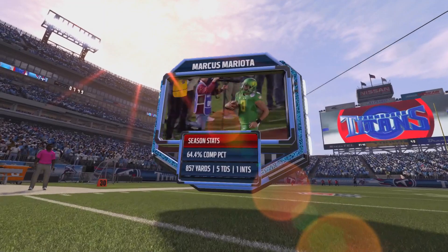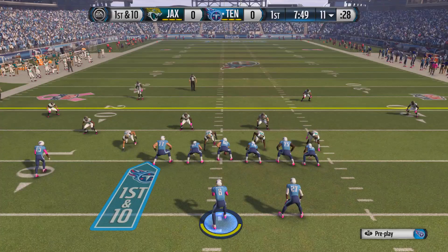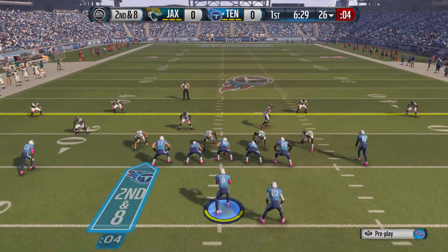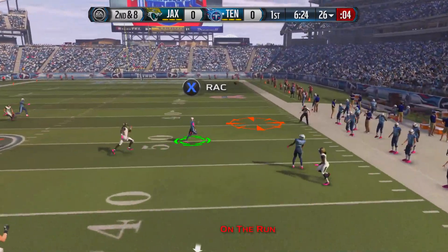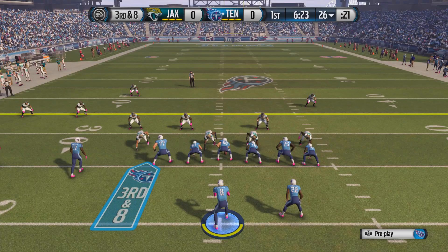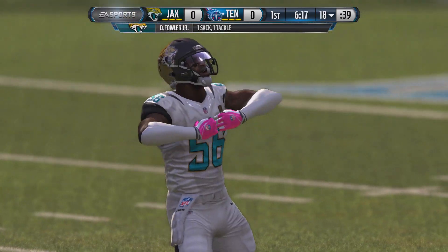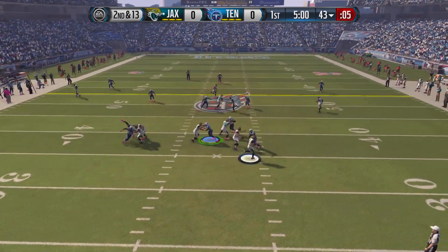Here is Marcus Mariota — 5 touchdowns to only 1 interception so far this season. On our 1st play we hand it off to rookie CJ Carr, who had a career day last season getting 211 yards rushing. On 2nd and 8 we go with a play fake, looking for Kendall Wright, but we can't connect. Then on 3rd and 8 another play action, but Mariota gets brought down for a sack. So we have to punt.